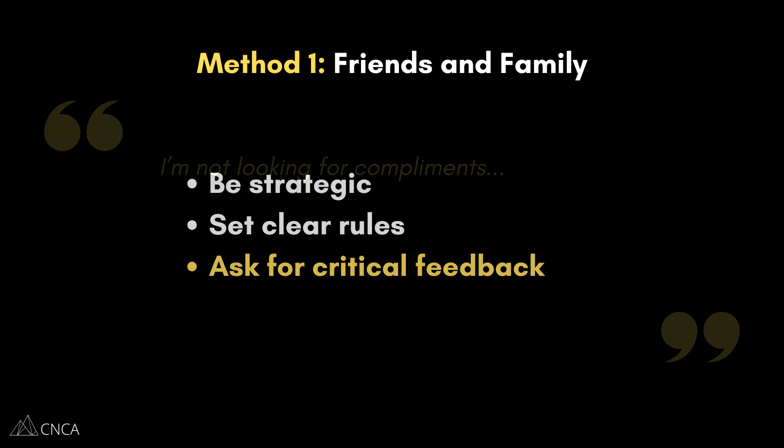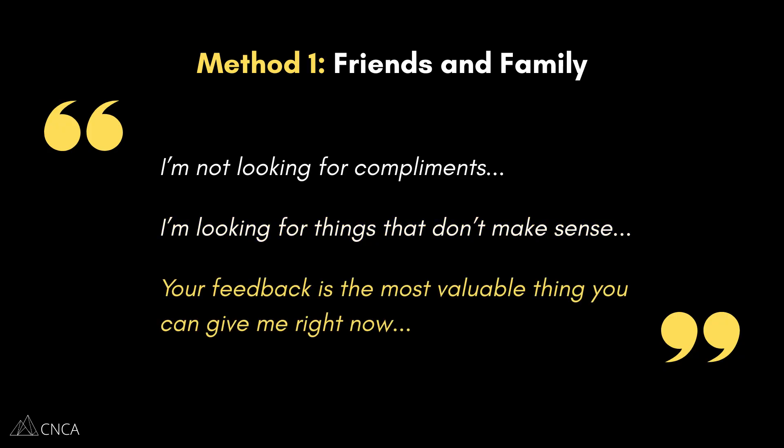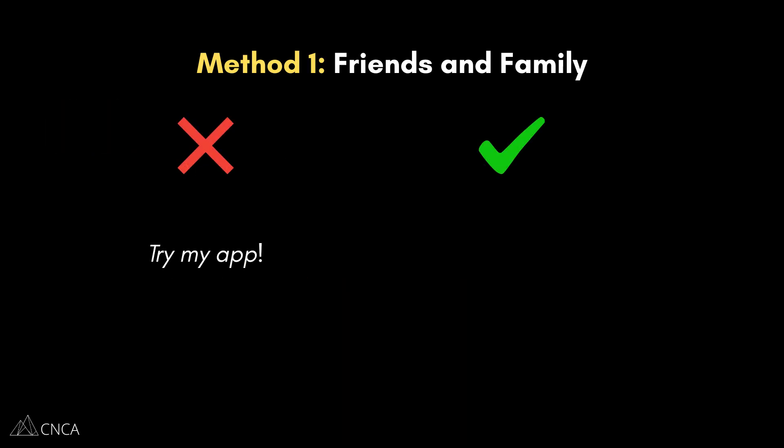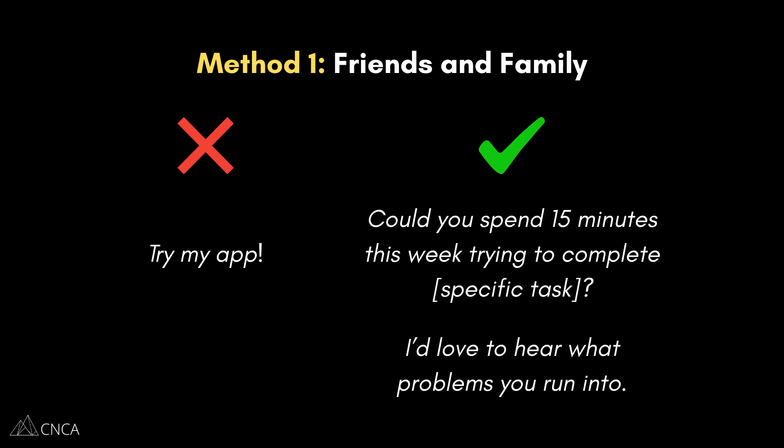Frame the ask this way: 'I'm not looking for compliments. I'm looking for the things that you don't like, the parts that confuse you, and the features that don't make sense. Your feedback is the most valuable thing you can give me right now.' Next, you want to be specific about what you need. Instead of saying 'try my app,' say, 'Could you spend 15 minutes this week trying to complete this specific task?' For example, 'Can you sign up for an account and then try to create a project? I'd love to hear what problems you run into.'